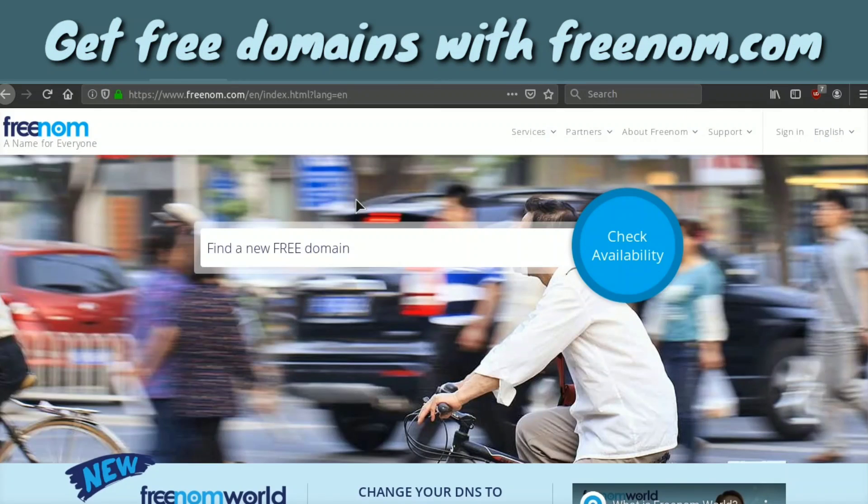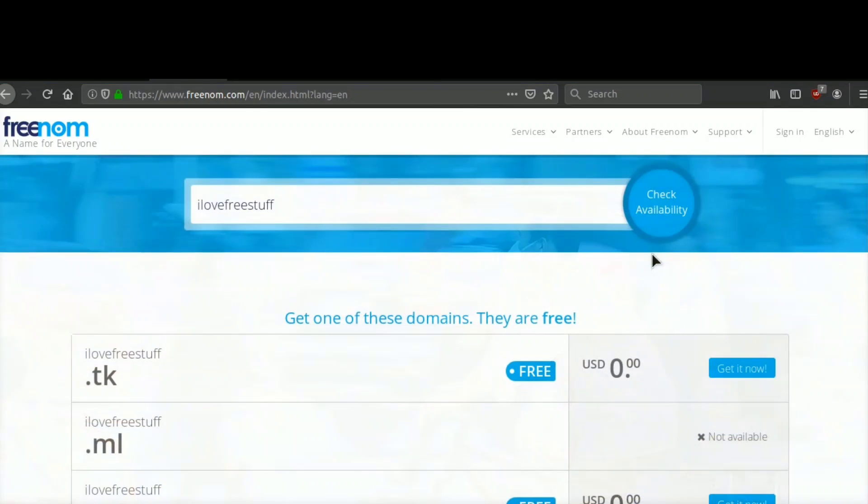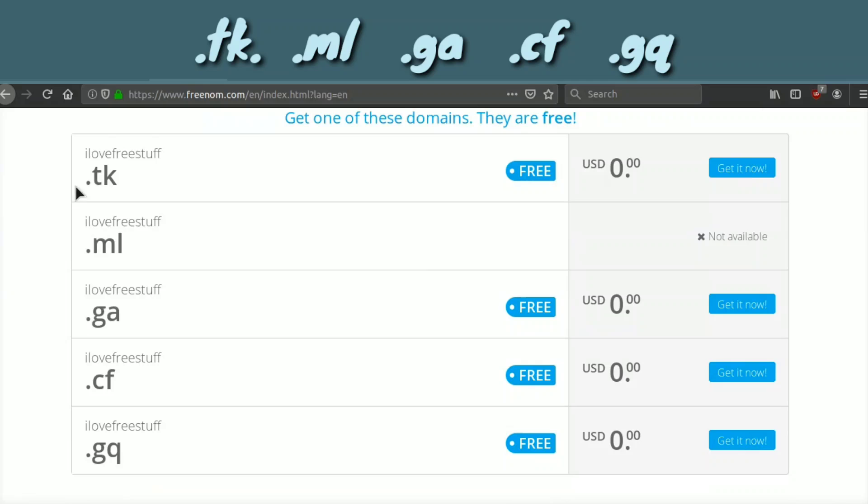Let's go ahead and get started with the first secret strategy to get a free domain. We're going to be using a website called Freenom — I'll leave all the website and resource links down below in the description and in the pinned comment. What Freenom does is it allows you to access five different free TLDs. For example, if we type 'I love free stuff' and check availability, right here it shows we can get a .tk, .ml, .ga, .cf, and .gq domain.